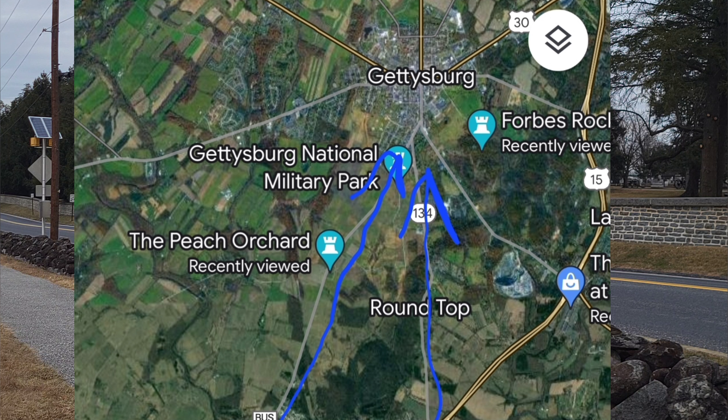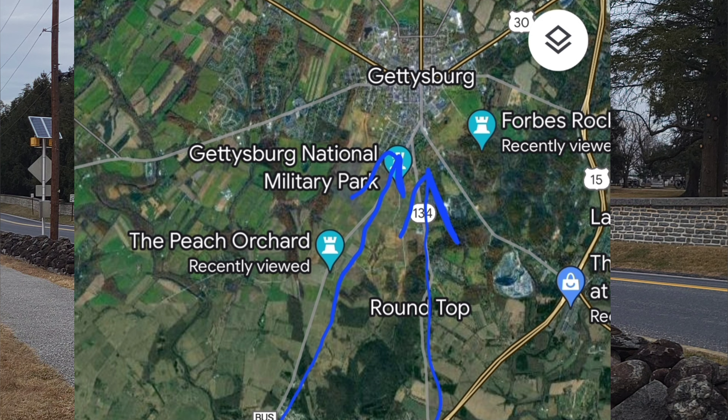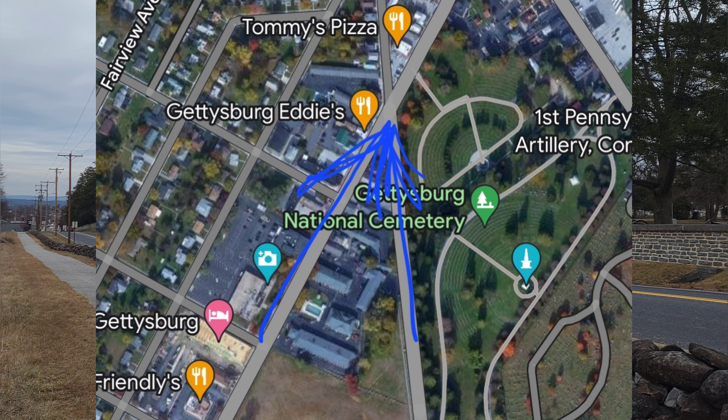The 11th Corps is going to split up somewhere around the Moritz Tavern. Two divisions are going to come up the Emmitsburg Road. Another division is going to come up directly on the Taneytown Road. These two routes are going to essentially meet where the Emmitsburg Road and the Taneytown Road converge — directly behind me at that stoplight, which obviously was not there at the time of the war.